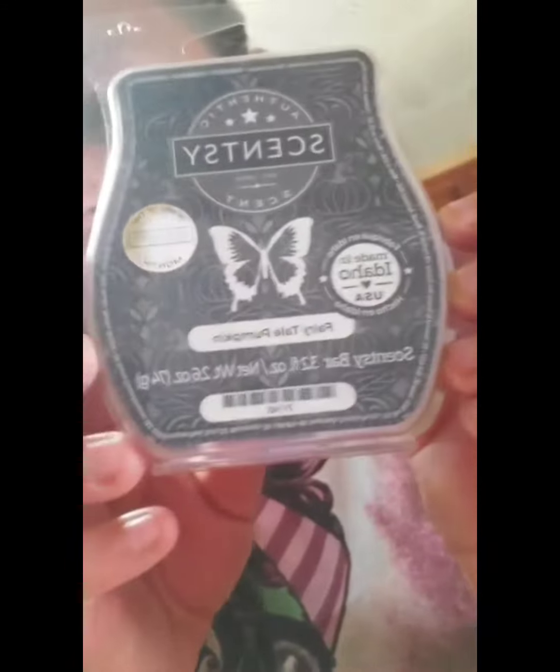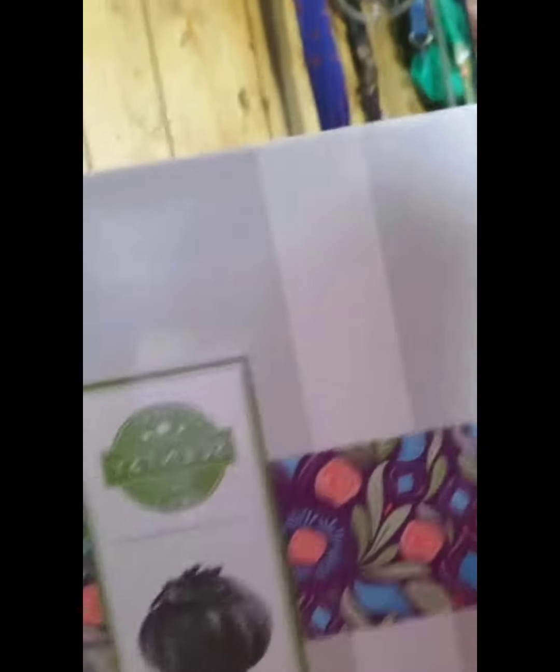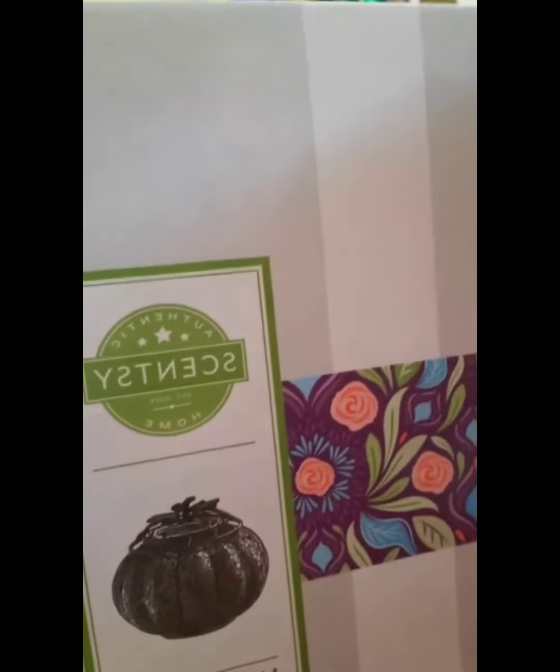It is called Fairy Tail Pumpkin. And the warmer of the month is the Mosaic Pumpkin. I'm not going to take it out because that is actually someone's warmer — someone has already purchased it off me, so I'm not going to open it. But I will be posting pictures, so go check it out. Be sure to order one of these October 1st and give it a try. Bye.